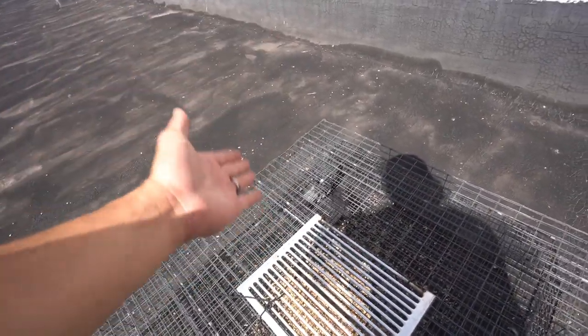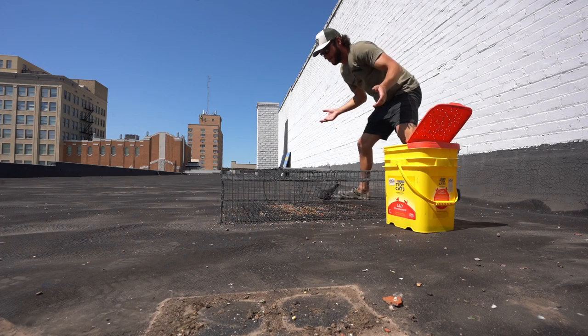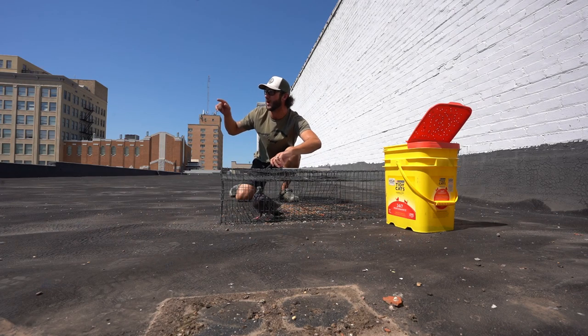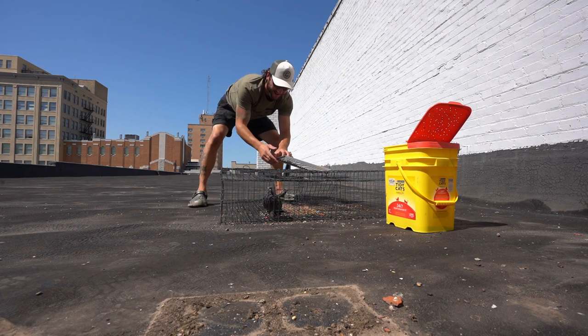First caught pigeon! First trapped pigeon, y'all — look at that! I felt like today was the day, I really did. First successful trapping! Oh, that's awesome. Let's get him out — holy smokes, I can't believe it already. That was fast, a lot faster than the truck stop. I imagine so because food up on rooftops is extremely limited, so when you put food up on these buildings they find it really fast, just like this guy right here.